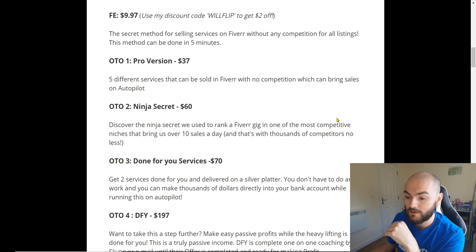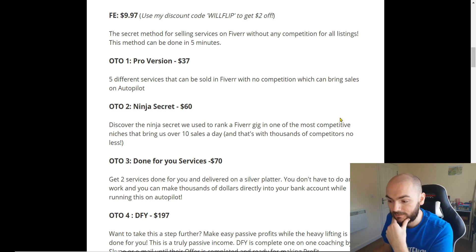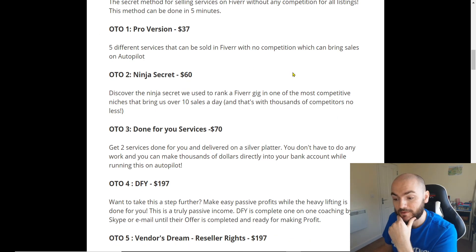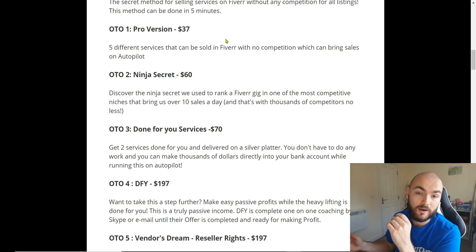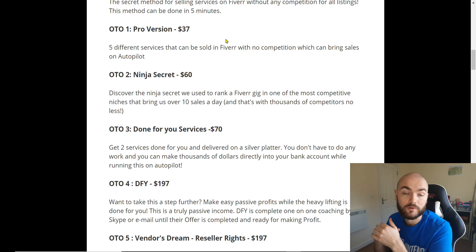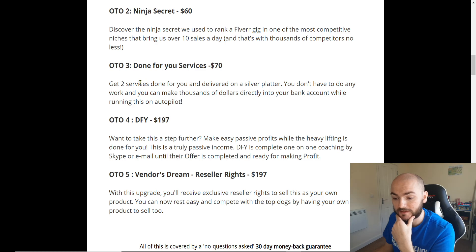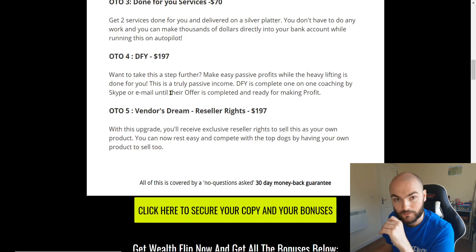For the upgrade as the pro version, it's five different services that can be sold on Fiverr with no competition, which can bring sales on autopilot. Like I said before, there's the Ninja Secret — the $60 one — so that's obviously if you already know what you're doing with Fiverr but you're struggling to get to the top or you don't really know how you are able to compete with the ones who are being successful. That's a really good one to pick up. And then there's the done-for-you services — get two services done for you and delivered on a silver platter, you don't have to do any work, and you can make thousands of dollars directly into your bank account whilst running this on autopilot.